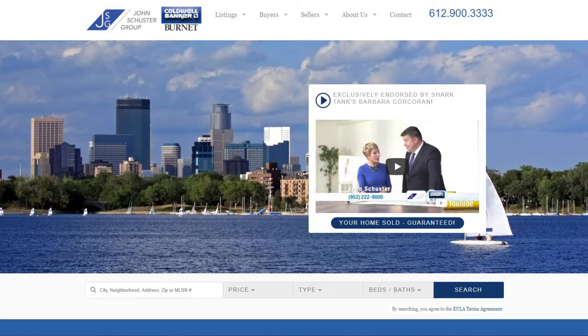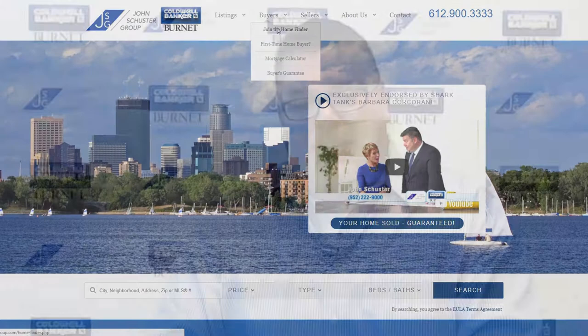Now if you're thinking of selling your home and would like a free online evaluation, click on the link below. Or if you're looking to shop for homes and want to view all the MLS listings in the Twin Cities and surrounding areas, click on the link here.